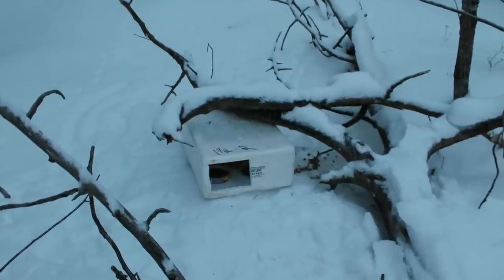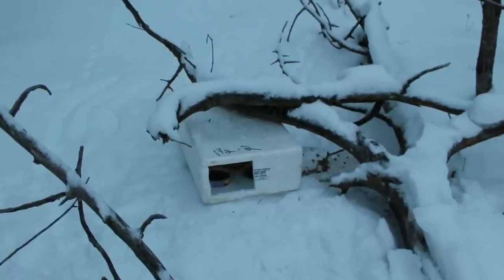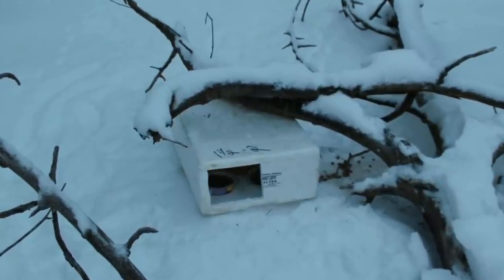They found a box someone had obviously placed there on purpose. It was as if it was placed under branches to keep the top on. The box was white and in the snow, making it seemingly impossible to see from the road.